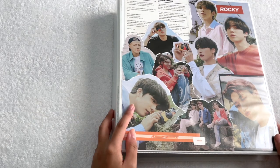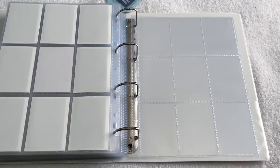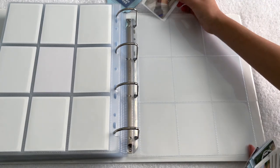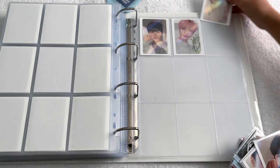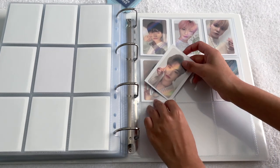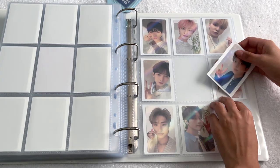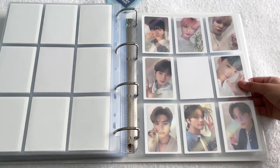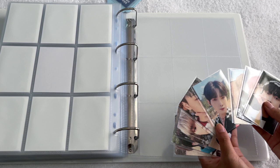Since I have the most cards for ATEEZ, I'm going to start with my non-album binder. To start, I have their two sets from their Ode to Youth photobook, so I'm going to do the pre-order holo cards first. Here is this beautiful set.